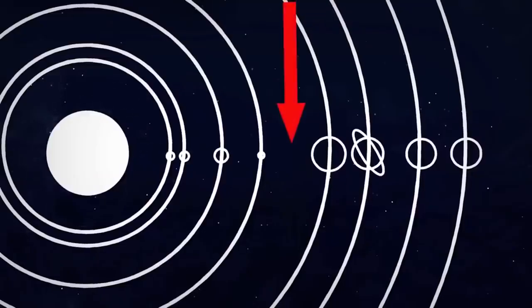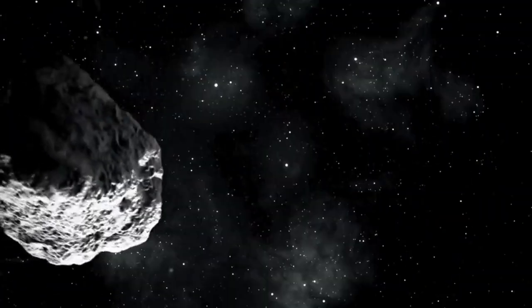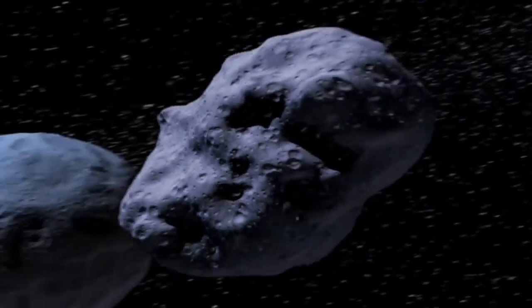Did you know that a vast majority of asteroids in the solar system are found in a region between Mars and Jupiter called the asteroid belt? There's one theory about how the asteroid belt was created — astronomers think that 4.6 billion years ago, when our solar system was being formed, a tenth planet tried to form between Mars and Jupiter.